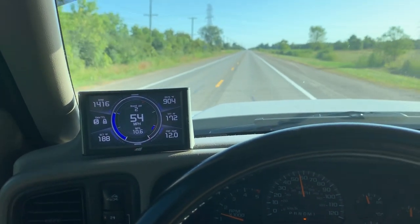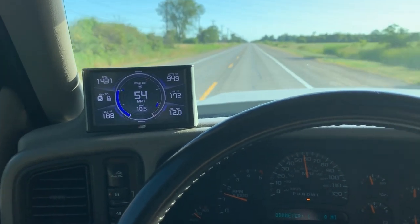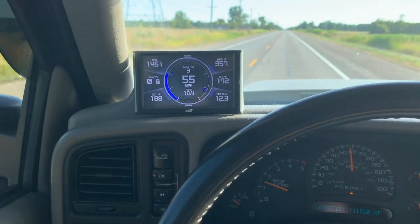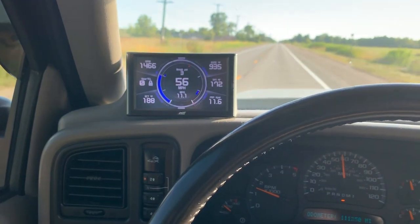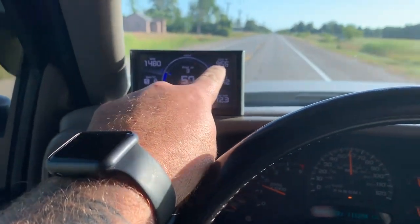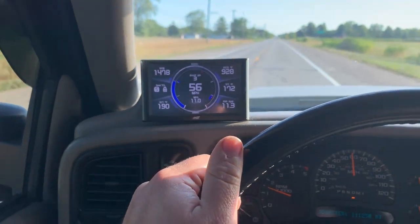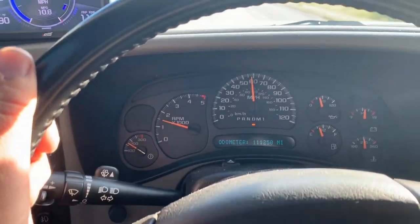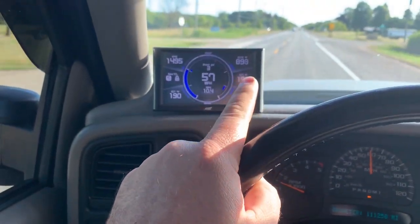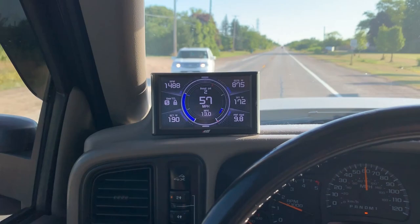One of the other things that people really don't think about or understand when you're running a large turbo — this one is a 68-71. It's a 68 millimeter race turbo from Ryan's Diesel and it performs fantastic. But with the tuning on this to be able to have it function, you're going to have to look at this number. These are our EGTs. We have our vane position cranked up a bunch to keep this turbo spooled for when we really want it. So when I'm just cruising along at like 55-60 miles an hour, I'm up over 900 on my EGTs, which is pretty high for that.